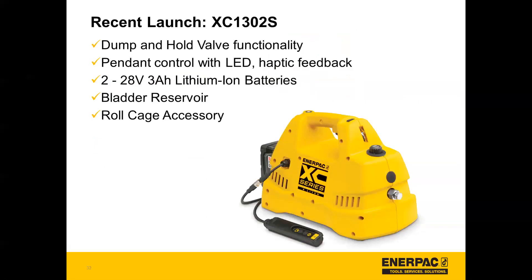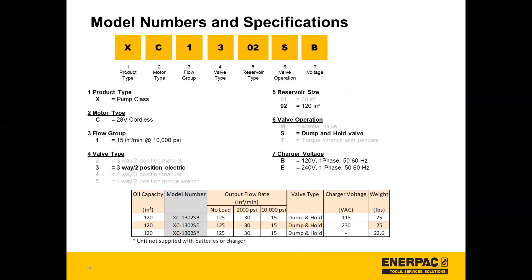We also wanted to use this as an opportunity to bring up a recent launch on the XC1302S — the newest addition to our XC battery pump line. The main update is that there's a dump and hold valve functionality, and there's also pendant control with LED and haptic feedback, really similar to the pendants presented today. The pump also has two 28-volt 3 amp-hour lithium ion batteries, a bladder reservoir, and is available with a roll cage accessory. Here's a look at the model numbers for this pump, available with different charger voltages and also sold without batteries.